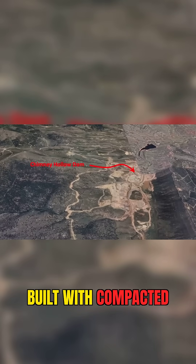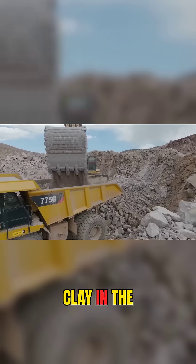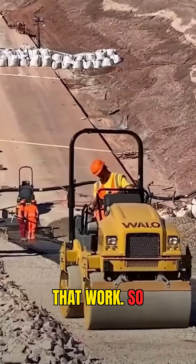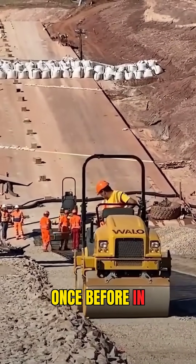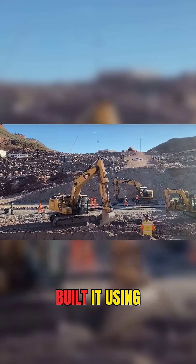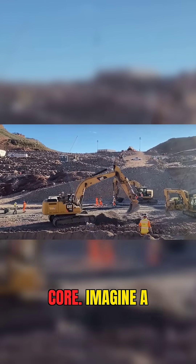Dams in the U.S. are built with compacted clay to hold back the water. But this time, there wasn't enough clay in the region to make that work. So engineers did something rare, something that's been done only once before in the entire country. They built it using a hydraulic asphalt core.